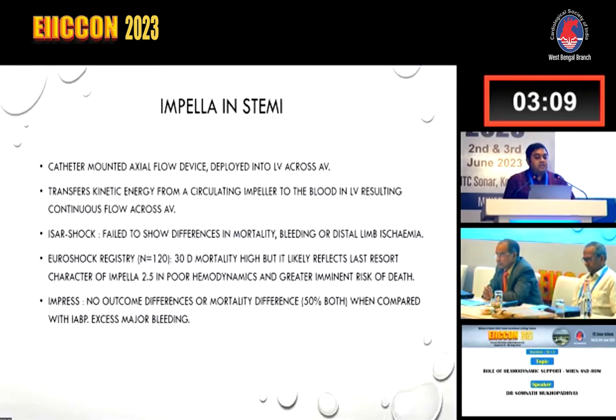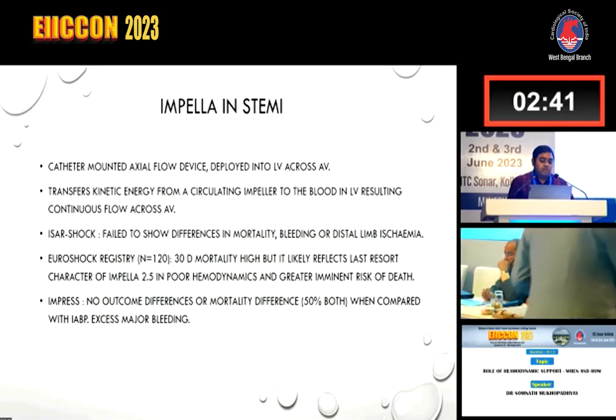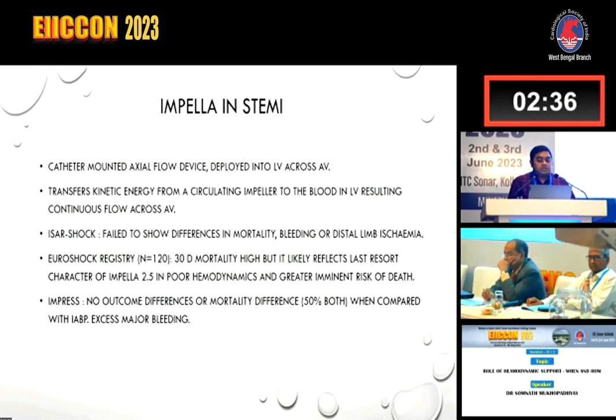Regarding Impella in STEMI, it is a catheter-mounted axial flow device deployed into the LV across the aortic valve, transporting kinetic energy from a circulating impeller to the blood in the LV, resulting in continuous flow across the aortic valve. The IABP SHOCK trial failed to show a difference in mortality, though bleeding and distal limb ischemia were observed. In the EUROSHOC registry, 30-day mortality was high, likely reflecting the last-resort character of Impella 2.5 in poor hemodynamics. In the IABP STRESS trial, no mortality difference was seen in either arm when compared with IABP, but there were excess major bleeding events.